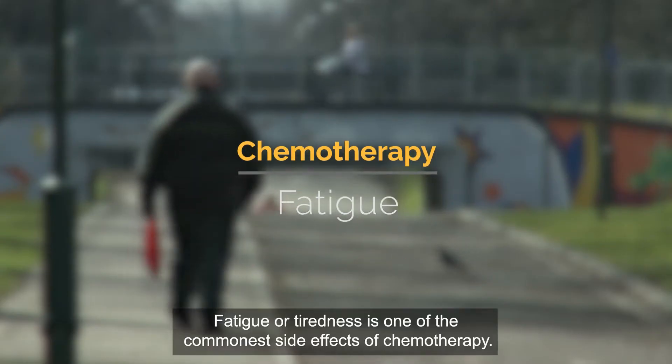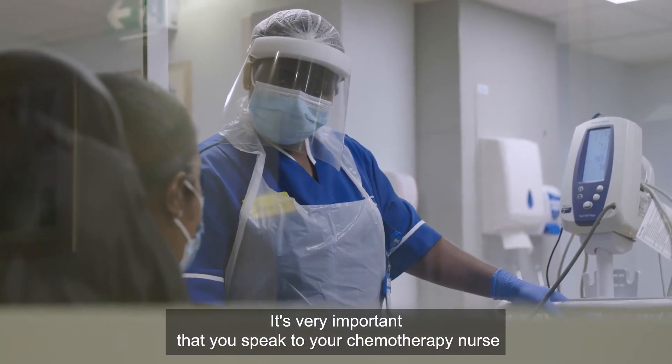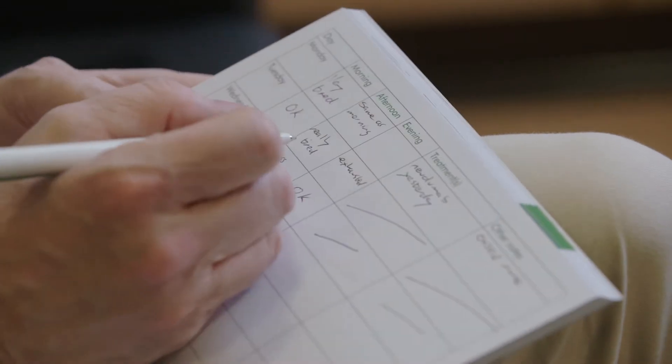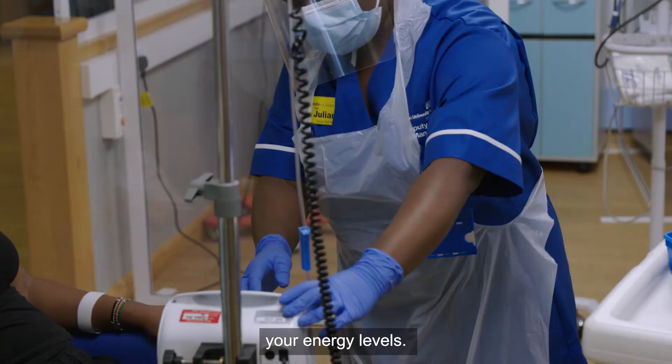Fatigue or tiredness is one of the commonest side effects of chemotherapy. It's very important that you speak to your chemotherapy nurse and your team about it. They might recommend that you make a note of your energy levels through a fatigue diary, and may give you strategies and advice on how to manage your energy levels.